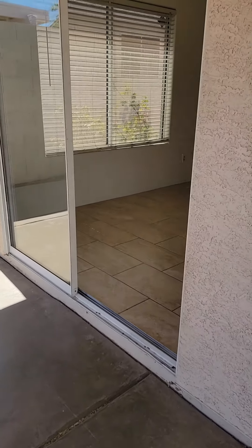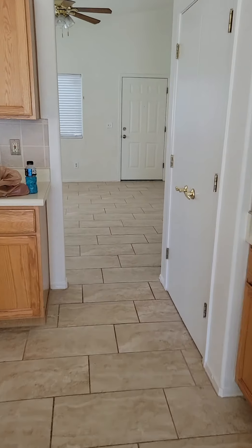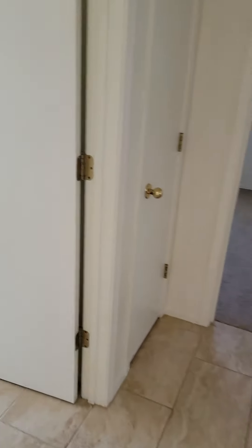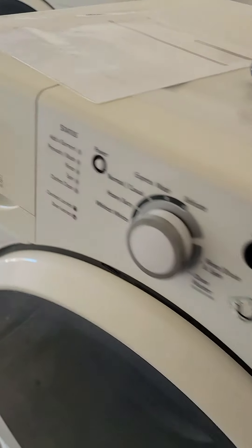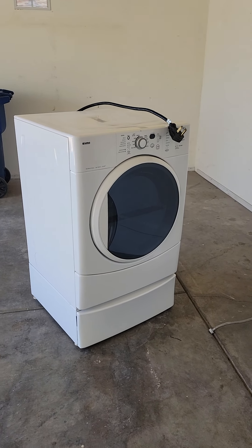Free washer and dryer. There are some nice benefits to being a handyman, because if you're one of the first people to see the property after the tenants leave, or if you're the guy working on the new property and the owners are getting rid of stuff, you just might find yourself with some great items. Even if I didn't use these, I could sell them for probably $200 to $400 each — but I'm not going to. My wife's going to love them.